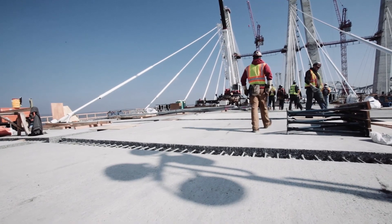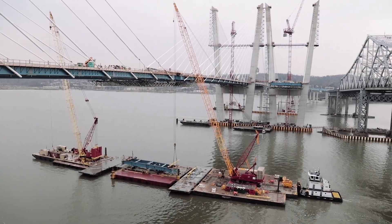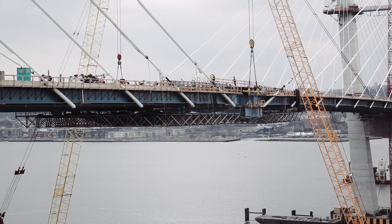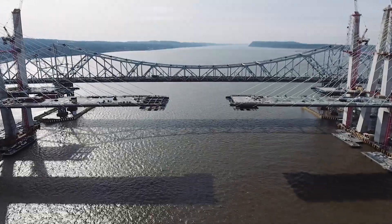The sleek, chamfered main span towers were erected, topping at 419 feet above the foundation. The towers carried the weight of the bridge deck as the prefabricated sections were lifted into place.